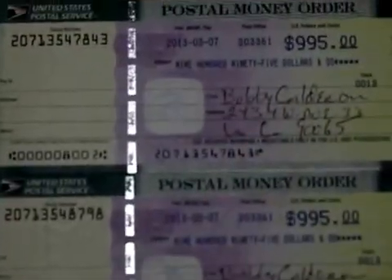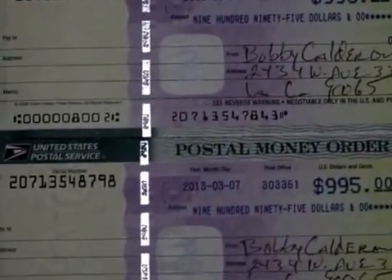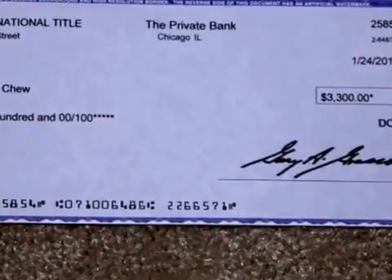They figured, let's make it look legit that way. Here are the two money orders — one and two. They came in two different letters to her. It looked like $995. I'll explain how the scam works in a minute, and then I'll get to this other one too. Let's work with the $995.